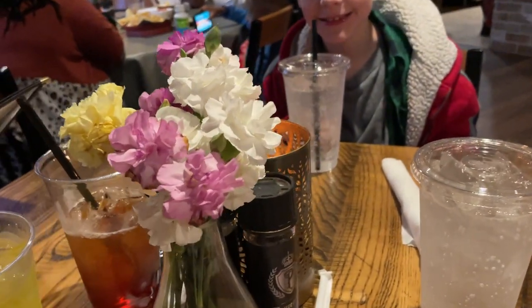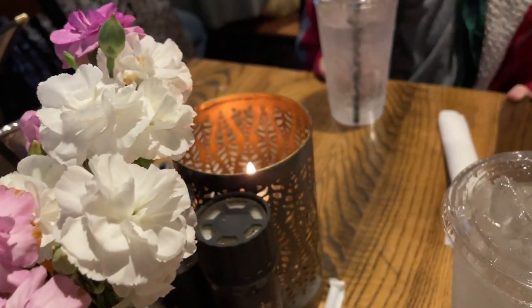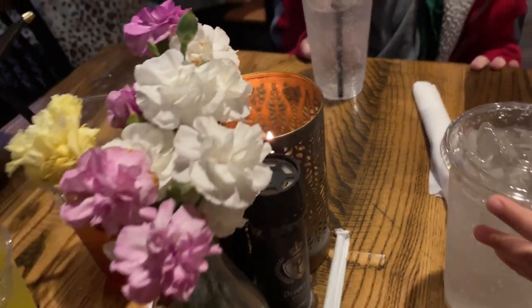Check this out — they actually have real carnations and a little candle burning right there on the table.